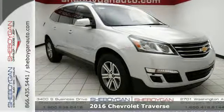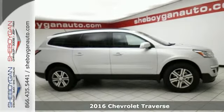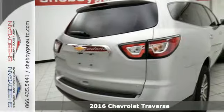Here's a 2016 Chevrolet Traverse. Make room for everything you need in this beautiful SUV. It earned a best-in-class designation for maximum cargo space.